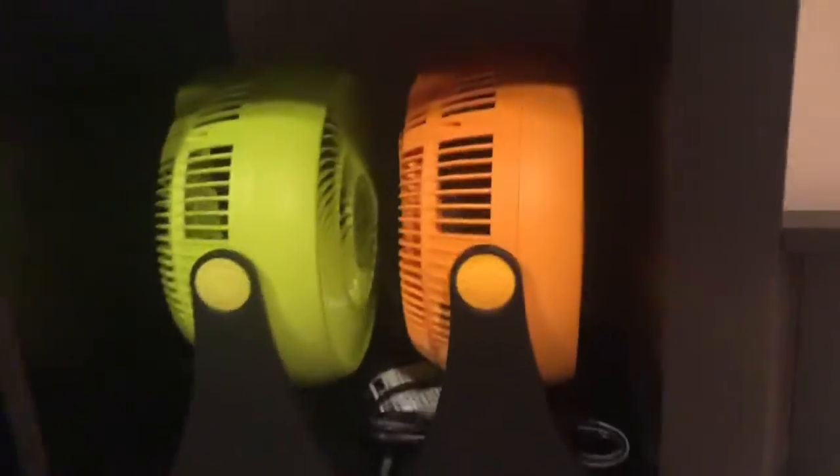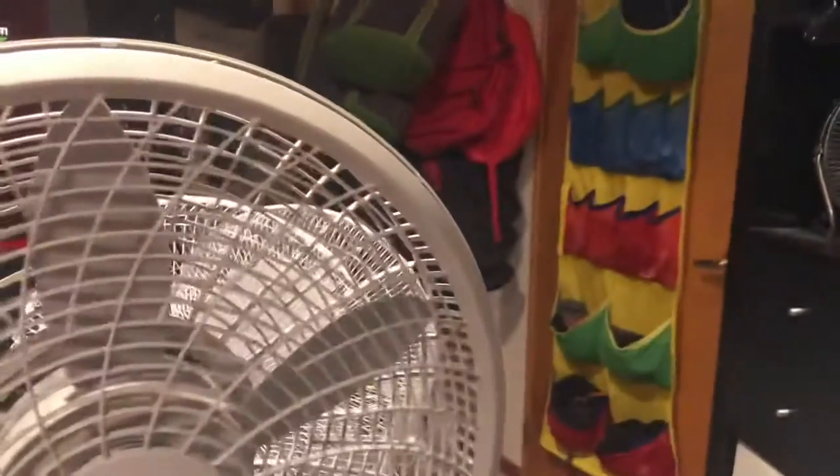I gotta make this quick because the battery's dying. Comfort Zone box fan — two Comfort Zones came in today.